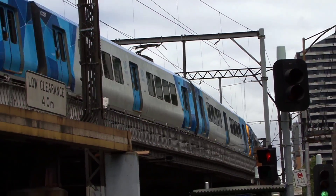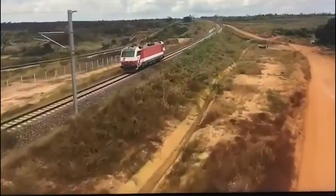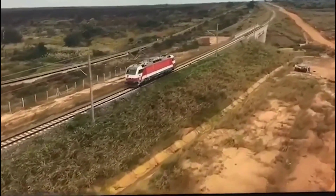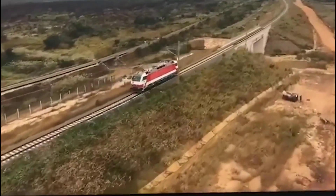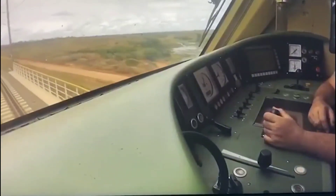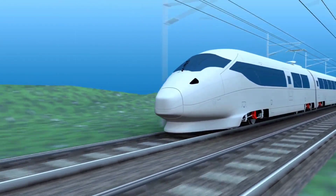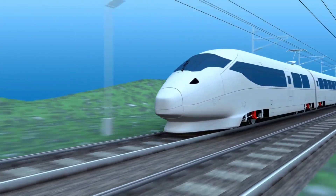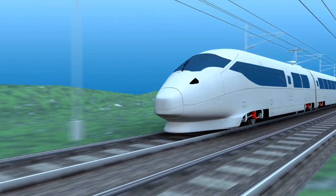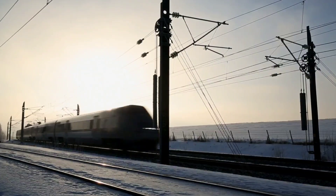Tanzania's electric train can reach a speed of 160 kilometers per hour, as shown in a test run on the newly built Standard Gauge Railway (SGR) between Dar es Salaam and Morogoro. The tests are the first phase of the ambitious project that Tanzania has been pushing since April 2017. The 300-kilometer Dar es Salaam to Morogoro line is the first phase of the SGR project, which is expected to run up to Mwanza on the shores of Lake Victoria and Kigoma on the shores of Lake Tanganyika in five phases.